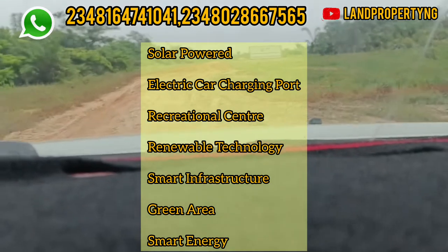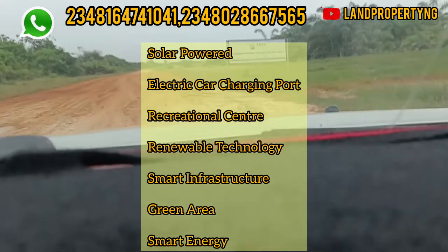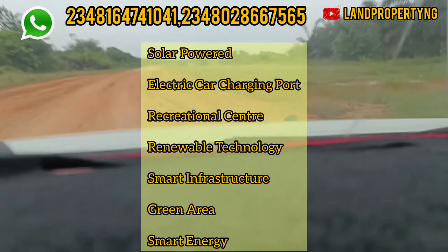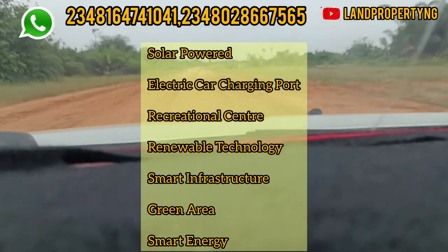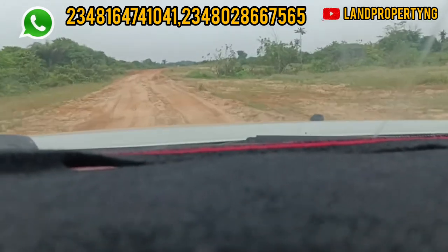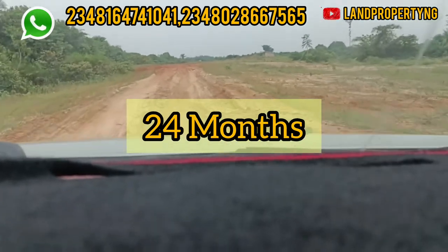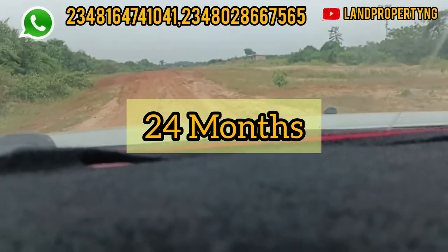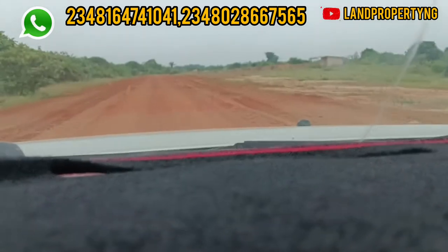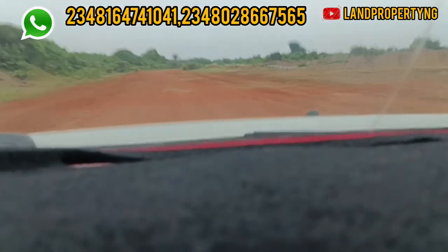This is a green and smart estate. What you'll enjoy includes solar-powered infrastructure, electric car charging ports, a recreation centre, renewable energy technology, smart infrastructure, and green areas throughout the estate. It is located in Ibeju-Leki. You can get a 500 square meter plot currently for ₦15 million, with a payment plan of up to 24 months. We also have 300 square meter plots going for ₦9 million, also with up to 24 months payment plan.